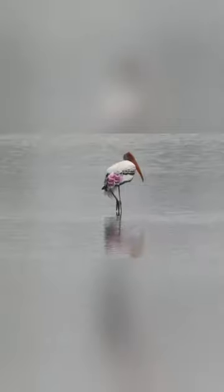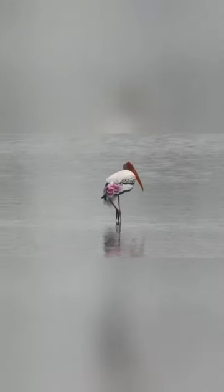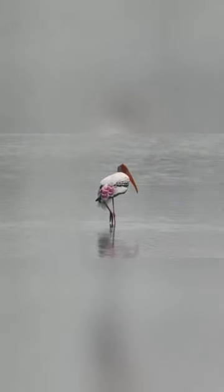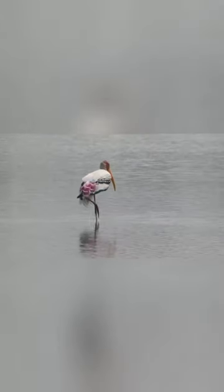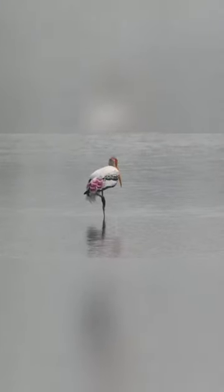Fourth, they nest colonially in trees, often along with other water birds. Fifth, they are not migratory and only make short-distance movements in some parts of their range in response to changes in weather or food availability or for breeding. Like other storks, they are often seen soaring on thermals. Thank you.